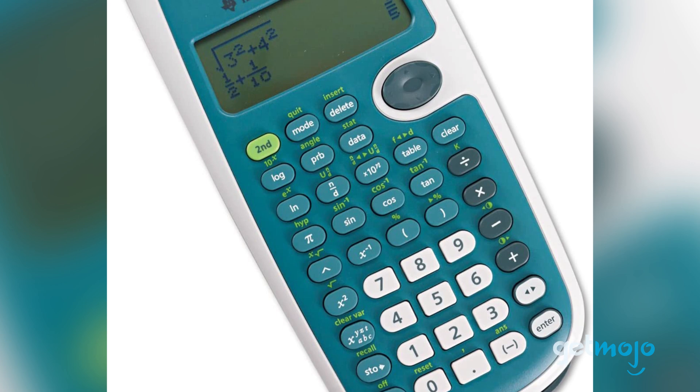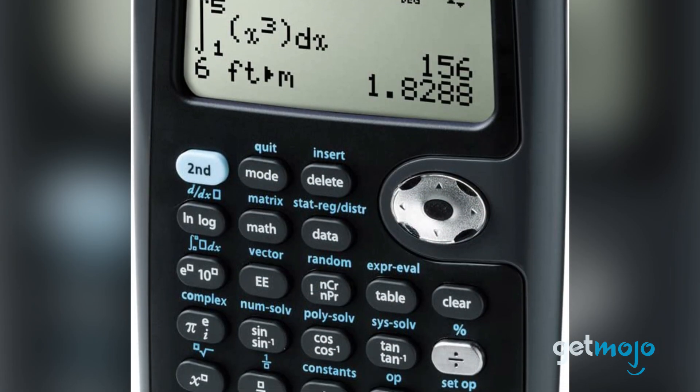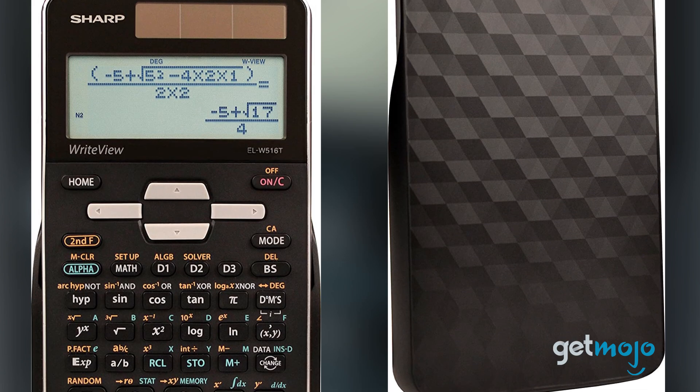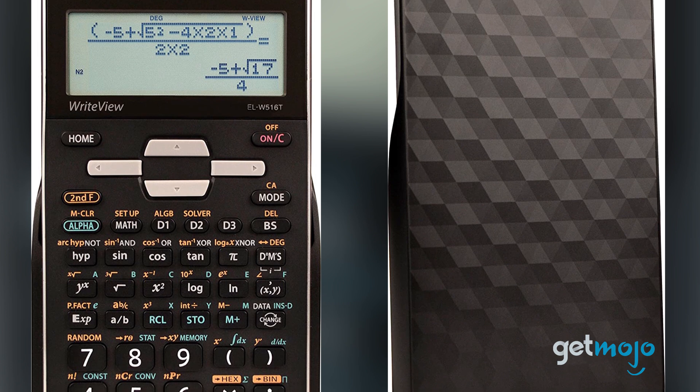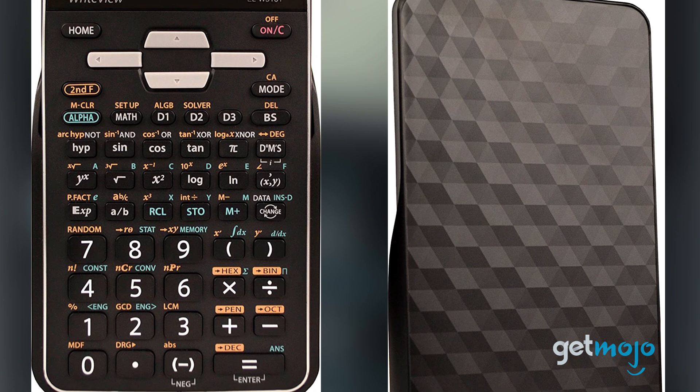Whether you're a student or not, sometimes you just need a calculator. Scientific calculators are particularly useful, being capable of extremely complex equations. But which one is right for you? Well, to help you decide, we've sifted through numerous websites and consumer reviews to present our 5 recommended products.